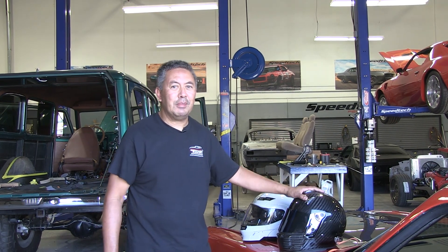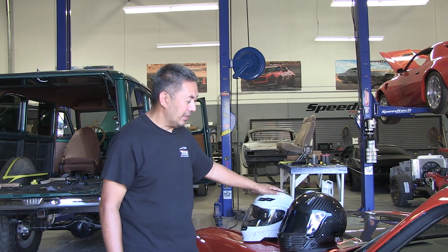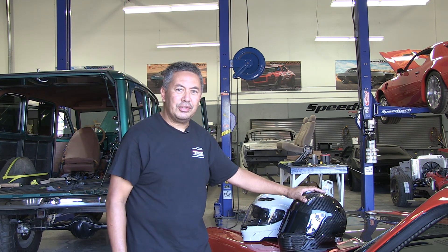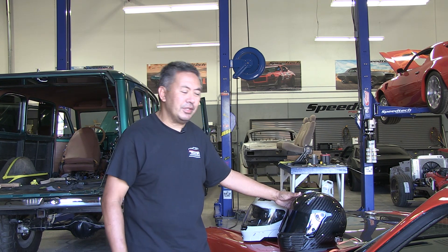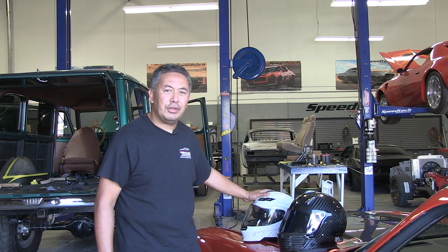Do you want to spend a ton of money on a carbon fiber helmet compared to a white helmet? Carbon fiber helmets range anywhere from $600 to $1,300, depending on the brand, the options, and things like that. A standard white helmet is probably about $200, anywhere up to $400 or $500.